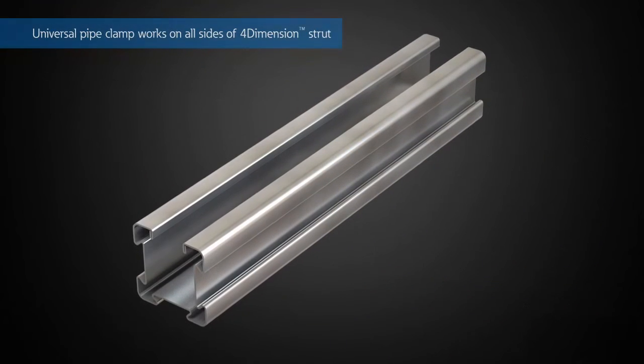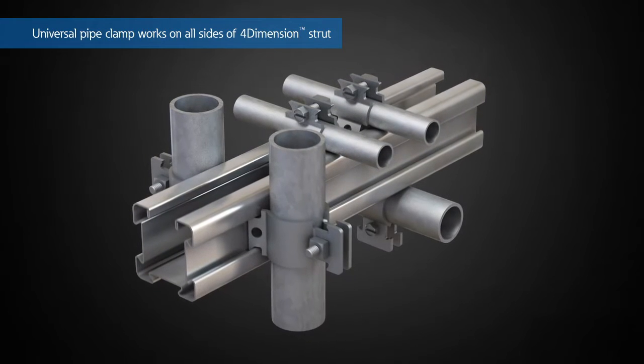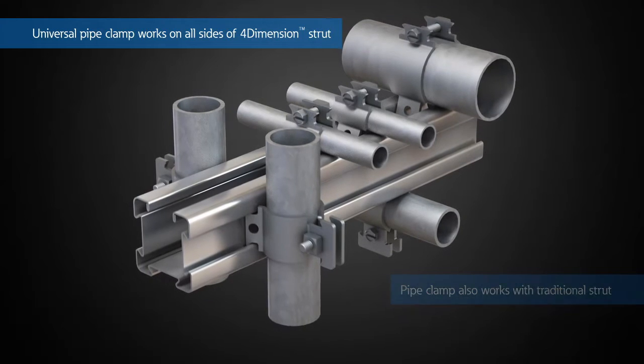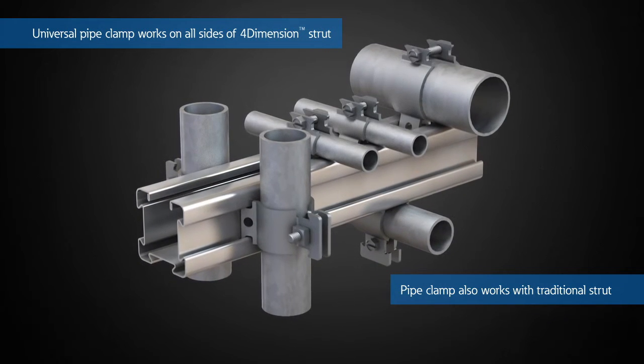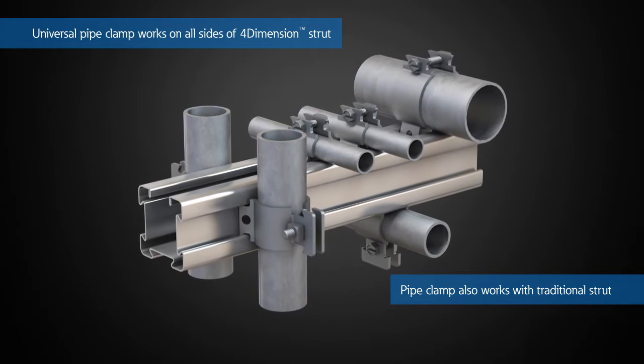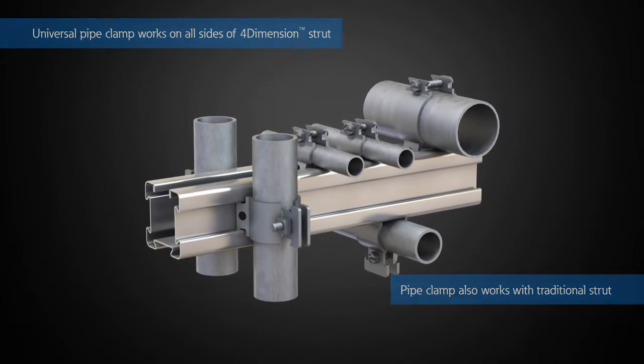Universal pipe clamps offer additional design flexibility through the utilization of multiple sides of the 4-Dimension Strut System. One side of the pipe clamp works with the continuous open slot side of the 4-Dimension Strut and traditional strut, while the other side of the clamp can be used on the dovetail side of the 4-Dimension Channel.